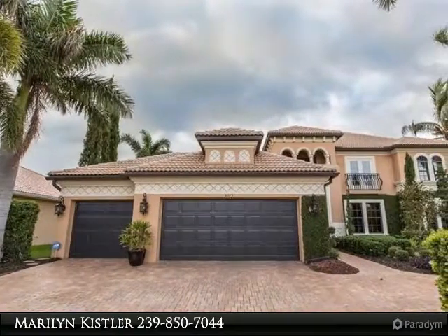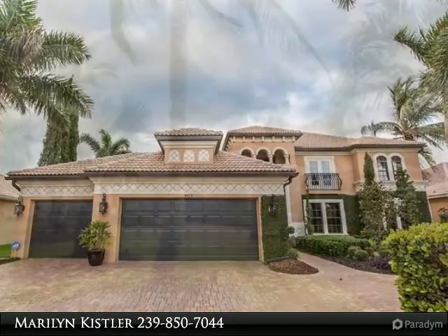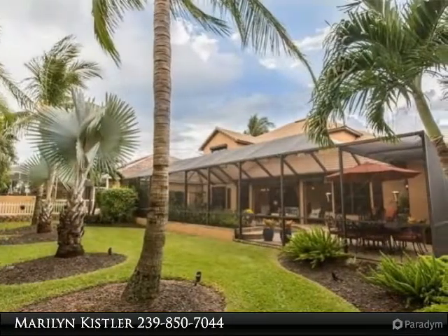The offering of this exceptional home is an opportunity to acquire a unique home owned and decorated by Steven Todd, with interiors that cannot be replicated.